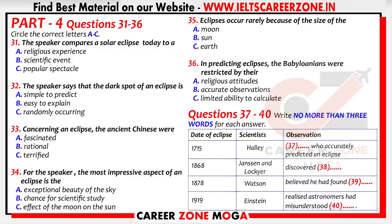So there you have several examples of how eclipses have helped to increase our understanding of the universe. And now let's move on to the social aspects.